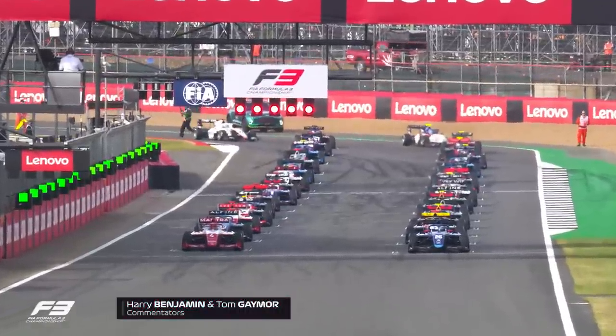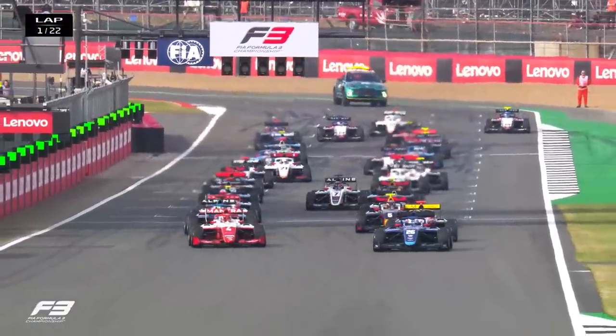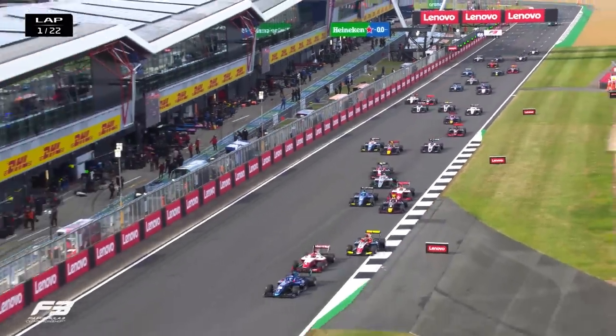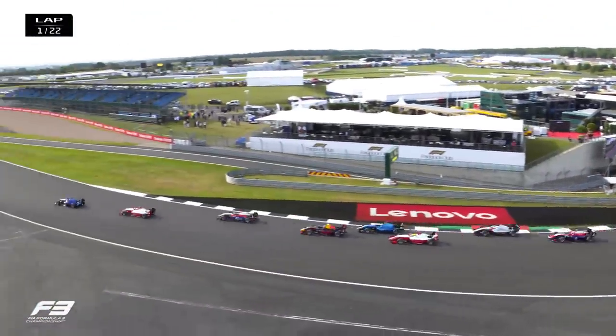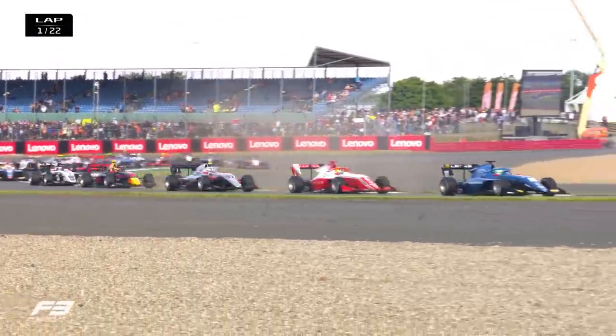On the left-hand side is Arthur Leclerc on pole, and Zac O'Sullivan on the right-hand side. Lights out and boots to the floor as we go racing at Silverstone. Good start from pole man O'Sullivan. Leclerc locks in behind him, as does Zayn Maloney. The front three as they were, going through turns one and two.